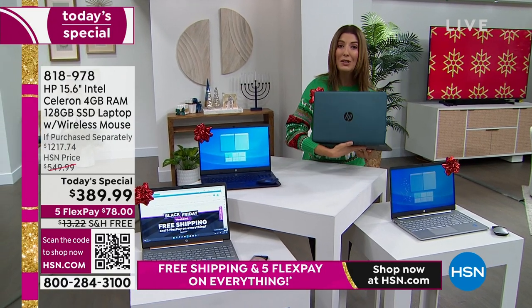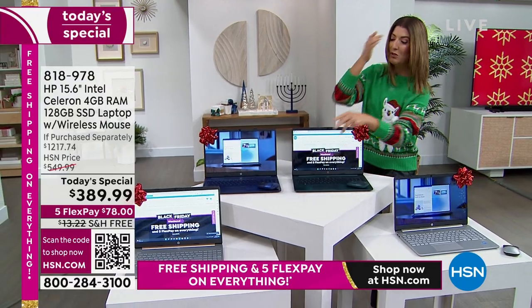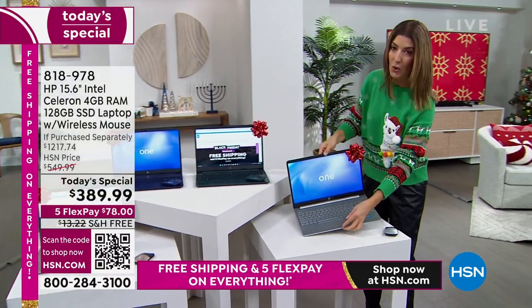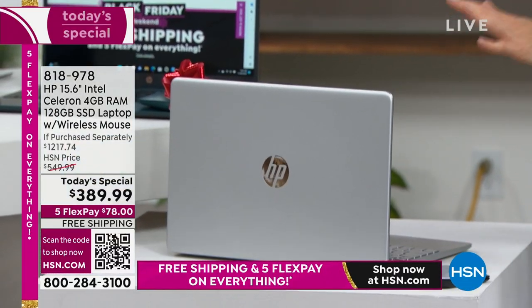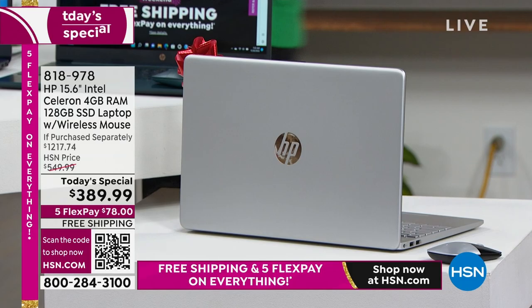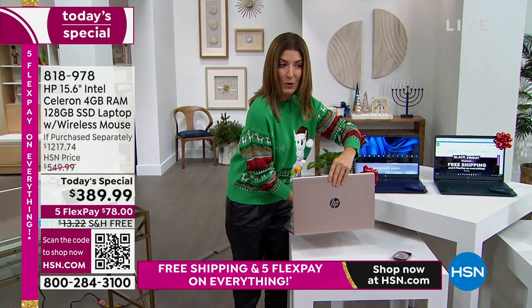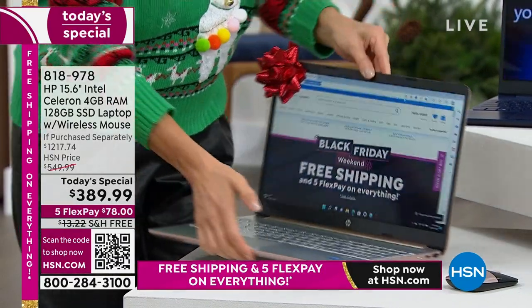You're going to have the only teal laptop anywhere on the block. We also have two of our all-time best-selling colors — silver and rose gold. They both feature that beautiful, gorgeous satin finish. Even in the rose gold, you'll get that wonderful silver keyboard and that beautiful rose gold color in the back. Always a bestseller, the rose gold.